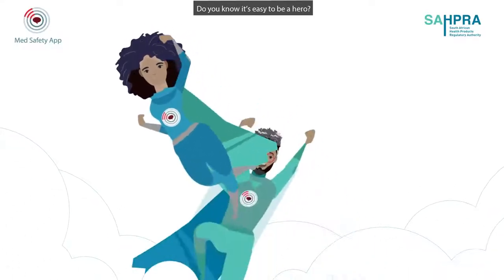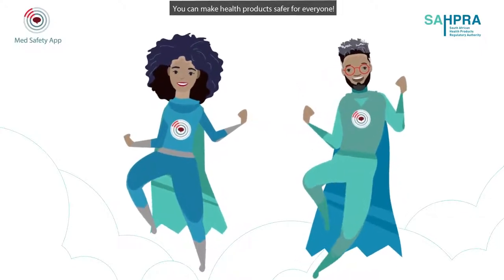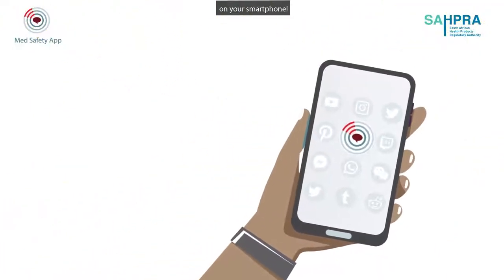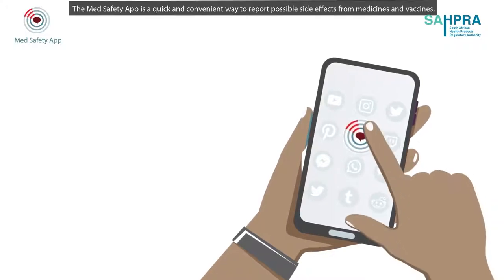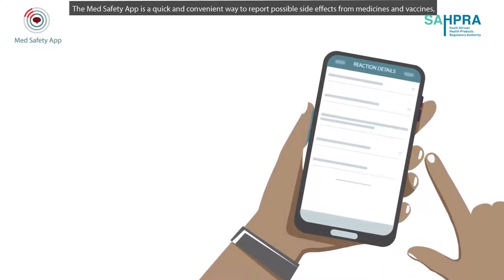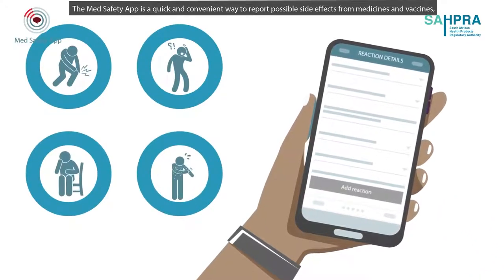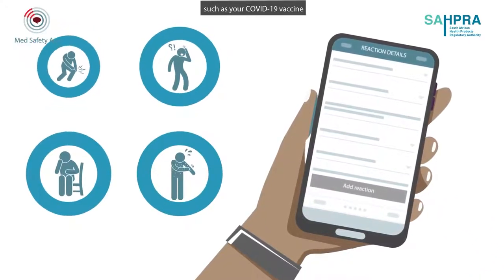Do you know it's easy to be a hero? You can make health products safer for everyone. The power is in your hands — on your smartphone. The MedSafety app is a quick and convenient way to report possible side effects from medicines and vaccines, such as your COVID-19 vaccine.